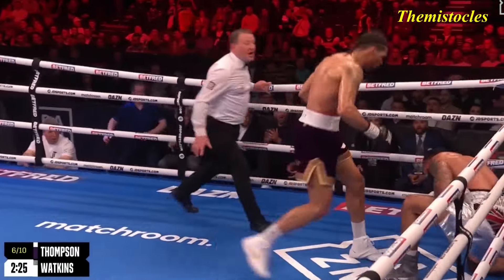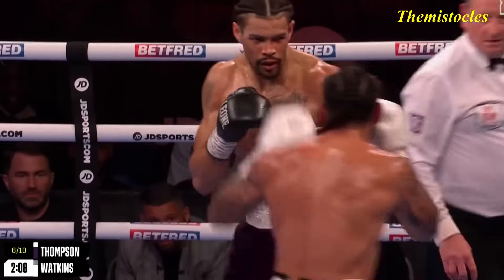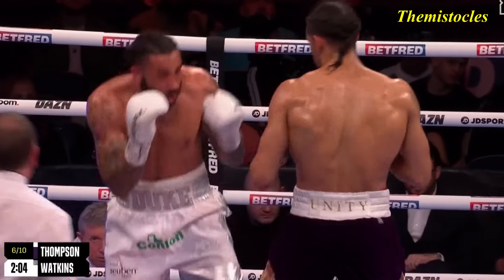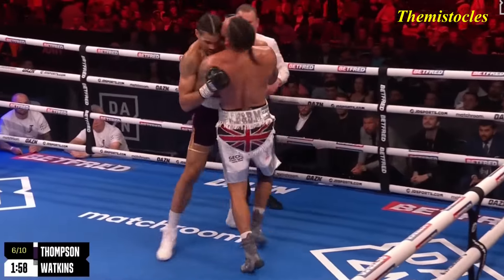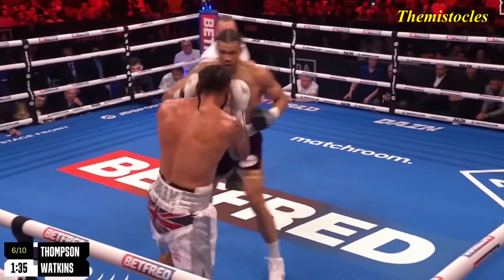The body shot — he's down to the body. Brilliant shot from Thompson. Watkins badly hurt from that shot. Will he now go for broke? Going for the gears now Jordan. We've seen how good a finisher Jordan Thompson is. These are hurtful shots, a lot of them hitting the gloves but they're still...